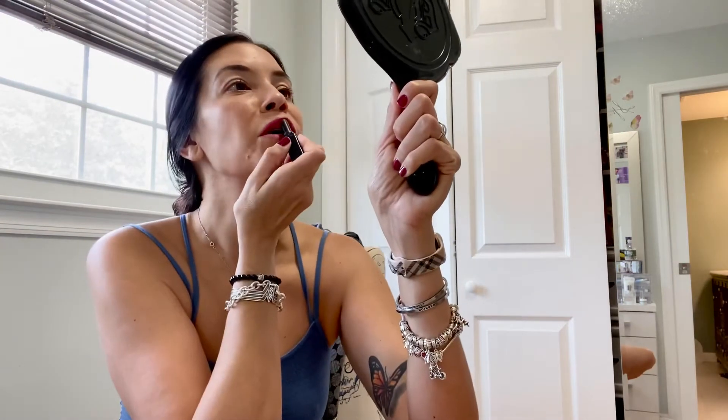Now I have to decide what lipstick I want to use, and I really like this one. This is Shiseido — the lip color is number 203 and it's called Night Rose. I really like this lipstick. There you go — it's just a pretty shade. That's done.